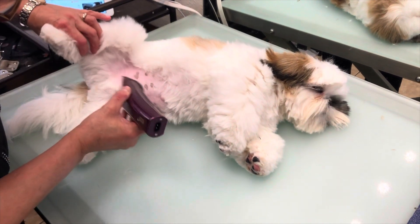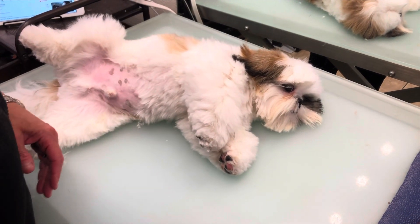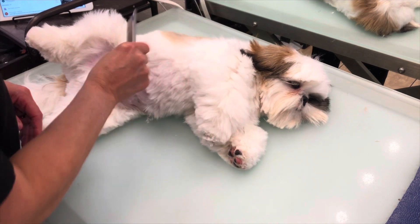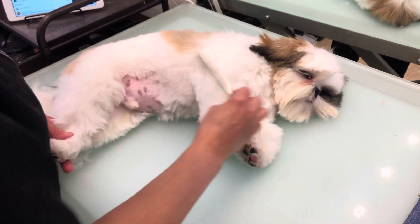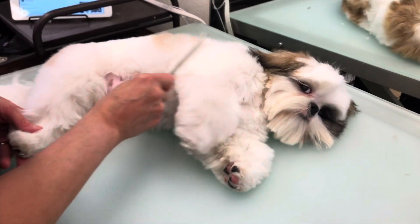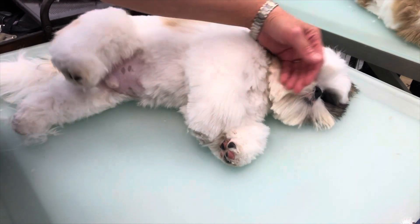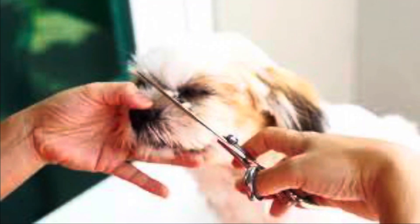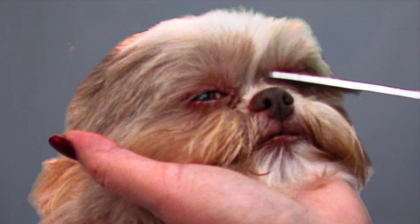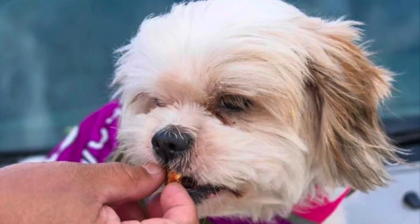Shih Tzu puppies should start learning to be groomed as soon as they come to live with you. Whether you plan to have a professional groomer or not, it is important to start the training at home. Just gently brushing your Shih Tzu every day will train your puppy for the grooming process. You can use cotton pads dipped into a cup of warm water mixed with two drops of Johnson & Johnson hypoallergenic baby shampoo to wash around the puppy's eyes daily. But remember, the puppy may be teething — be careful how you hold the head. I use my hand in a C shape on the head. If your puppy doesn't accept this, you can train the dog to allow you to do this by separating the action from the grooming and simply train the hold.